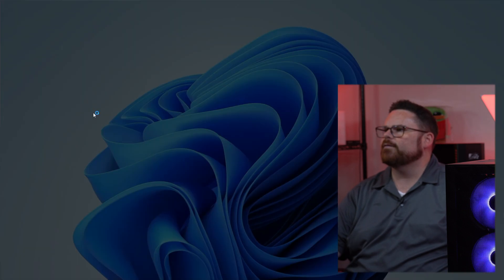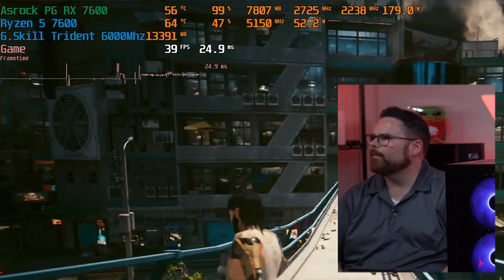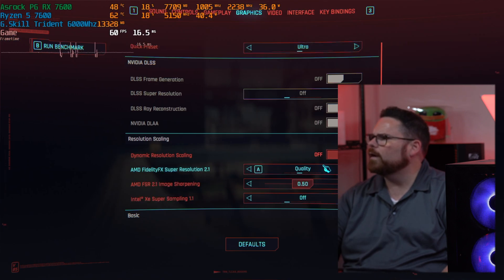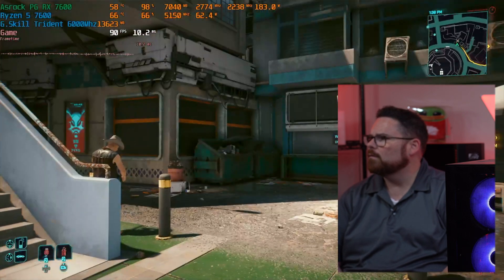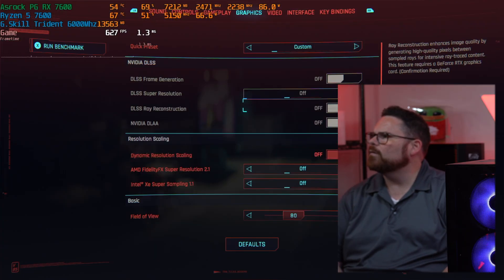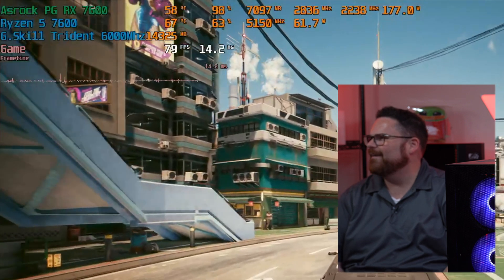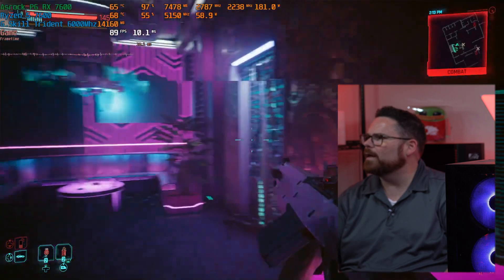Let's check out Cyberpunk 2077. We're on Ray Tracing Ultra with FSR on quality — that's 41 FPS. Now let's change it to ultra and turn FSR off — 80 frames per second ultra with no ray tracing. Now let's try Ray Tracing on low with XESS — 85 frames per second. This is very playable. That was Cyberpunk 2077, that was fantastic.